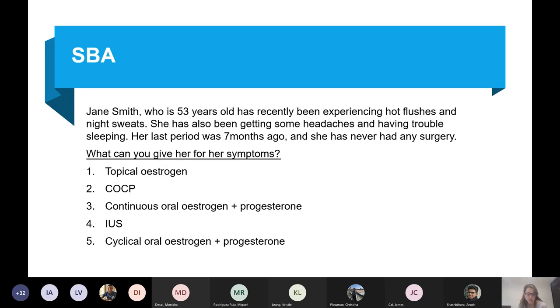A 53-year-old lady has recently been experiencing hot flushes and night sweats, headaches, and trouble sleeping. Her last period was seven months ago and she's never had any surgery. What would you like to give for her symptoms? And can anyone tell me why the surgery comment is relevant?